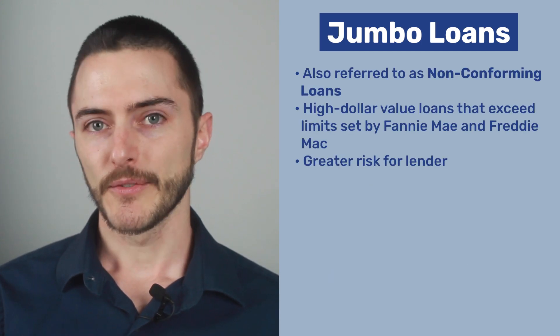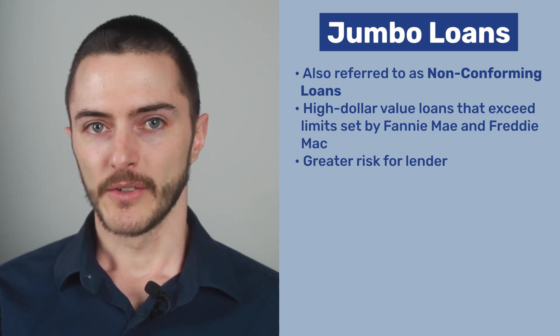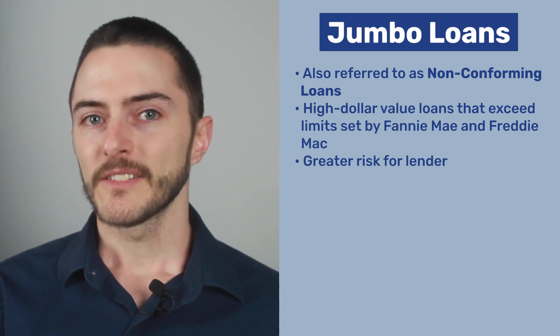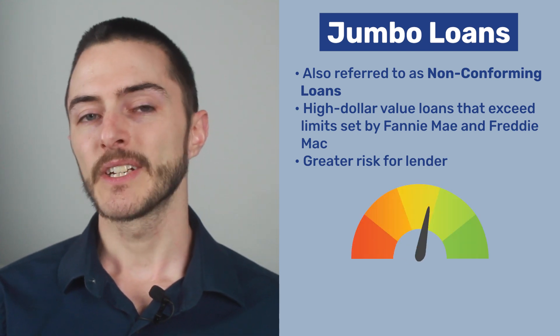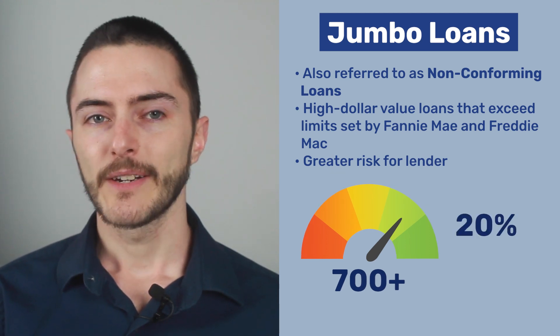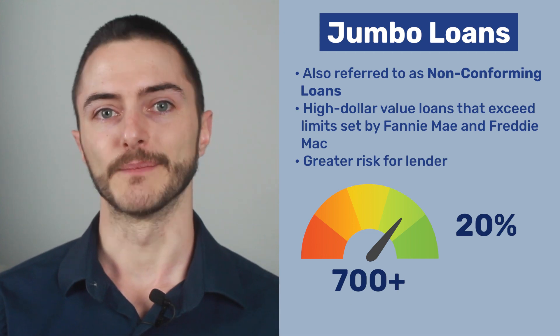One final loan type to mention are jumbo loans, also referred to as non-conforming loans. These are high dollar value loans that exceed the limits set by Fannie Mae and Freddie Mac. Since these loans are not secured by the federal government, they're a greater risk for the lender, which means that you'll need a credit score of 700 or higher to qualify. You'll also need a higher down payment of typically about 20%, or 5% if you can get a VA-backed jumbo loan.